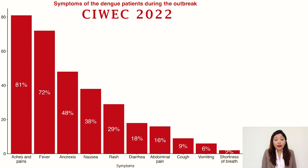The signs and symptoms can be body ache, headache, fever, myalgia, rash, pain behind the eyeballs, pain on movement of the eyeballs, nausea, vomiting, anorexia (that is you don't feel like eating anything), cough, shortness of breath, and diarrhea also at times.